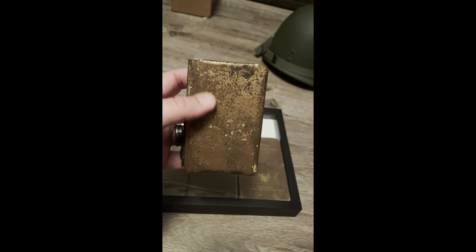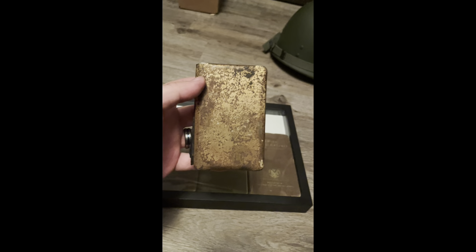Unfortunately the heart shield could not fit in there — it is what it is. I'll have to find a different protective case for this one. So thank you for watching and have a good evening.